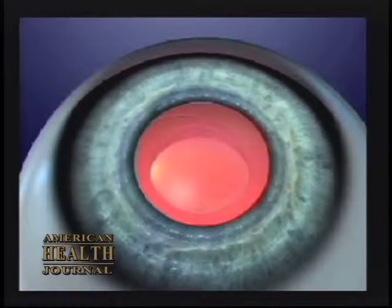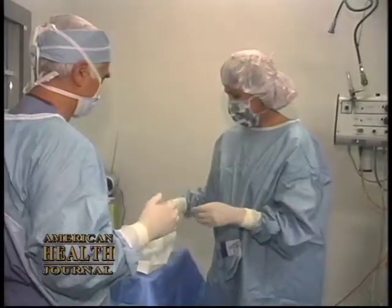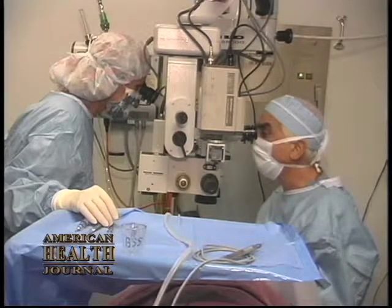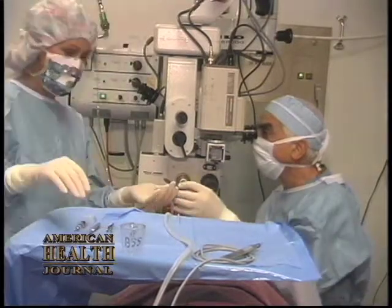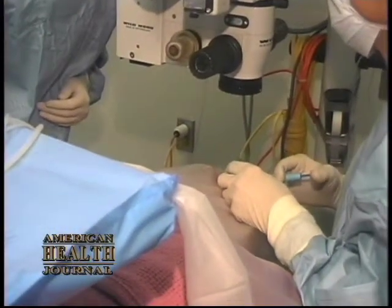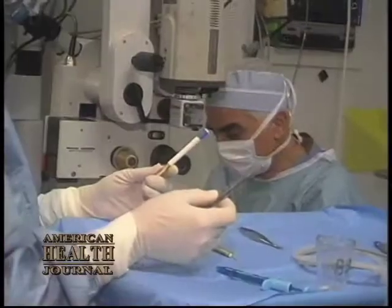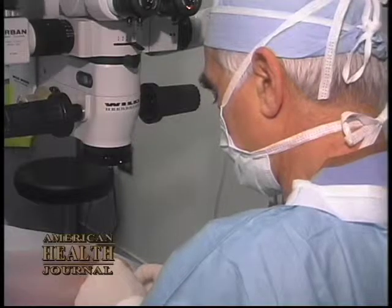We found that that reduced the astigmatism tremendously. In addition to that, we found that there was less trauma to the eye and the eye survived the surgery much better with far fewer risks and complications. We've now been able to use small incisions reduced down even from the three millimeter size to one and a half millimeters and even one millimeter incisions, which further increases the viability of the eye.